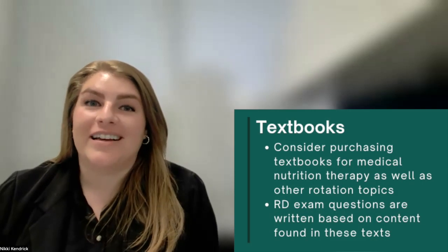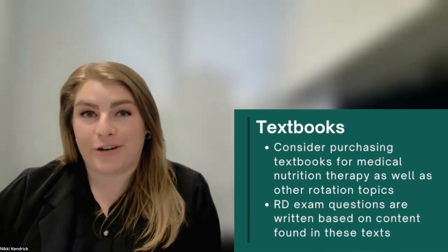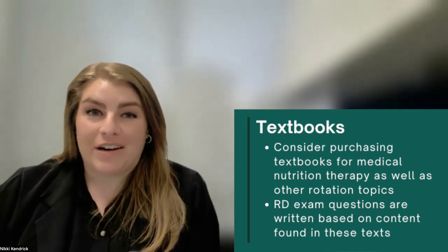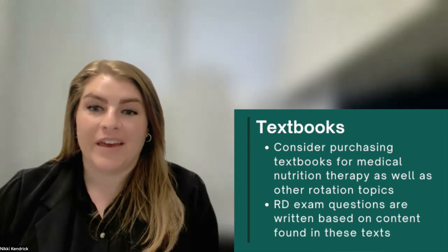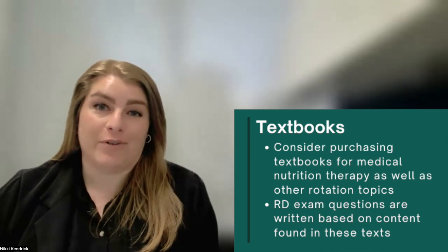The next resource is textbooks. If you rented or shared textbooks in your undergraduate degree, now is the time to purchase your own textbooks. You should have a medical nutrition therapy textbook, a community nutrition textbook, and a food service management textbook. Your program faculty will have some recommendations for you if you're unsure of what to purchase.